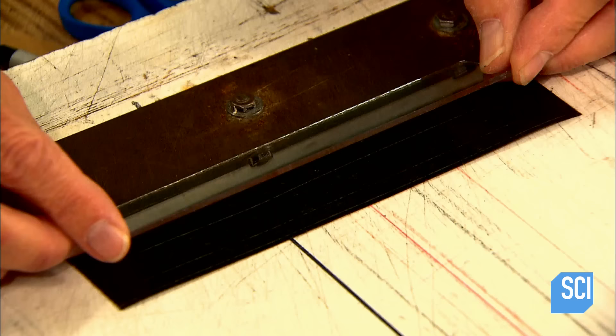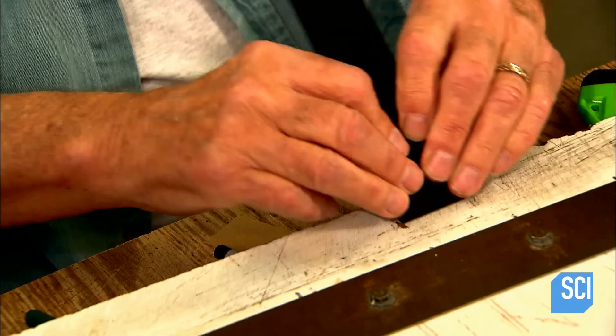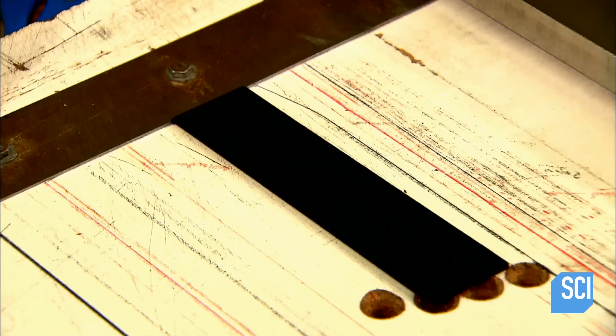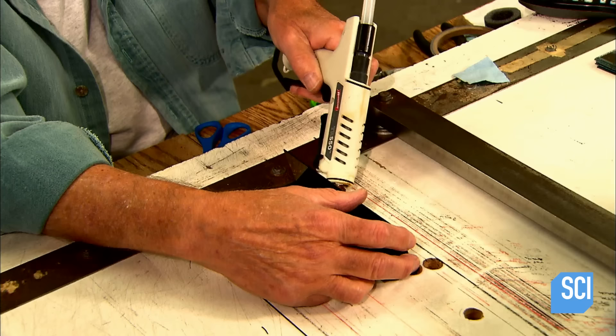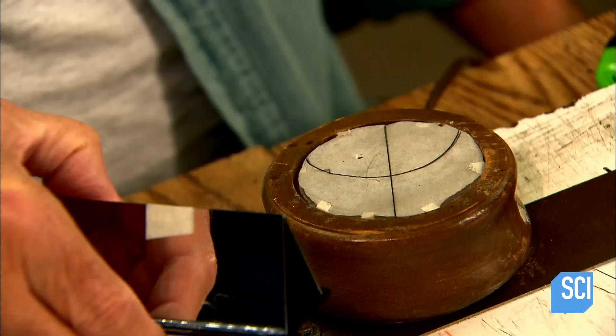Next, he peels backing from a strip of blackout felt paper and wraps it around a glass rectangle. This felt-wrapped glass will be the third wall of the two-mirror system, one with a triangular configuration. He removes the adhesive film from the mirrors, then builds the triangle with the mirrors' reflective surfaces facing inward towards the felt-wrapped rectangle. This arrangement will reflect objects to create a circular image known as a mandala.